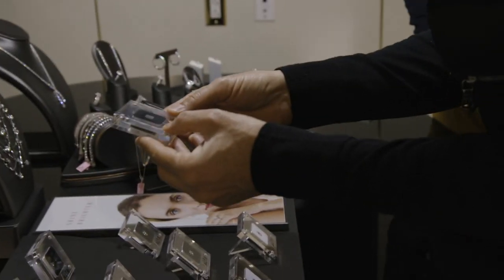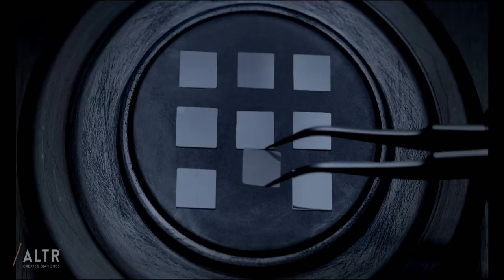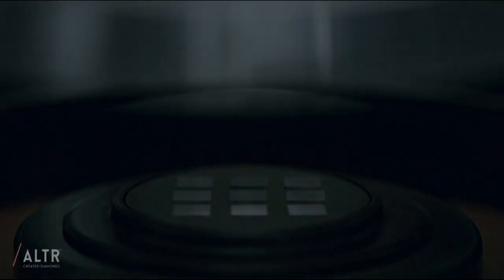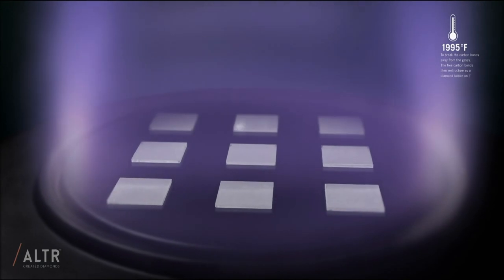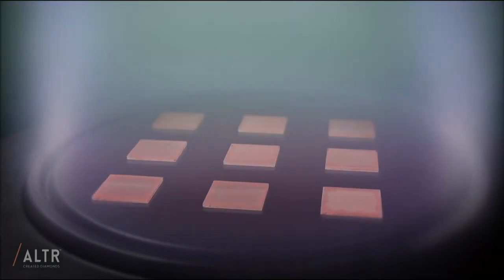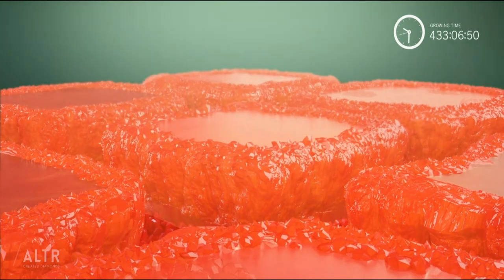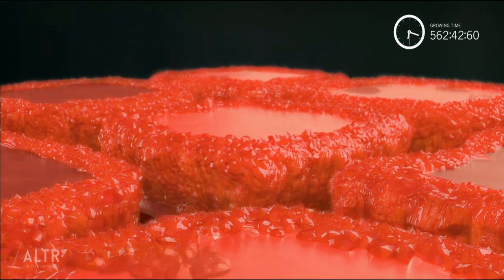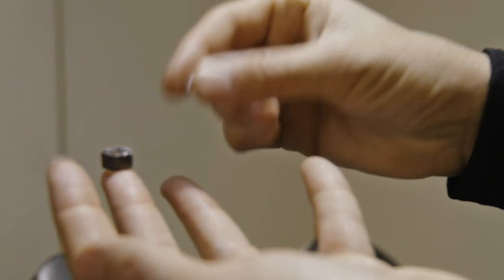So this is your process to grow them? That's a seed. A slice of a diamond is placed in a proprietary chamber. We release a proprietary combination of gases and start raising the temperature. Carbon in the gases excites and starts bonding to the seed of the diamond, which was earth-mined, and starts growing layer by layer. Then you start cutting and you start getting diamonds.